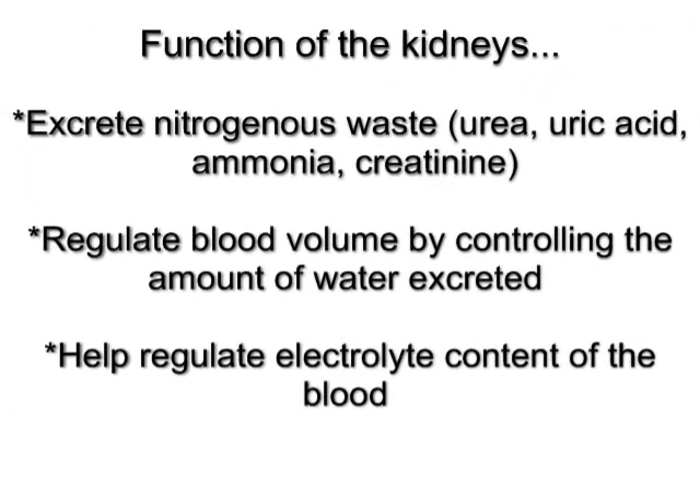The kidneys can also regulate the electrolyte content of the blood. They can decide to reabsorb more sodium if needed, get rid of excess calcium, or hold onto chloride. So they regulate not only water volume but also how many electrolytes are coming and going.